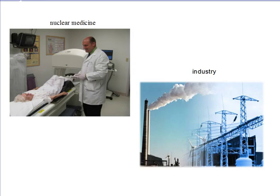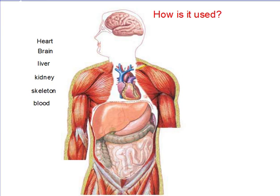This feature allows gamma rays to be widely used in both nuclear medicine and industry. Technetium-99M is commonly used as a radioactive tracer isotope in all parts of the body, including the heart, brain, liver, kidney, skeleton, as well as blood.